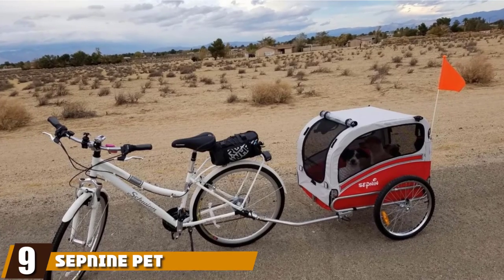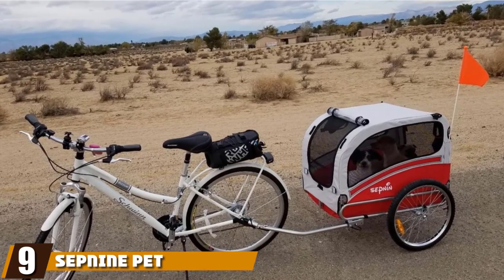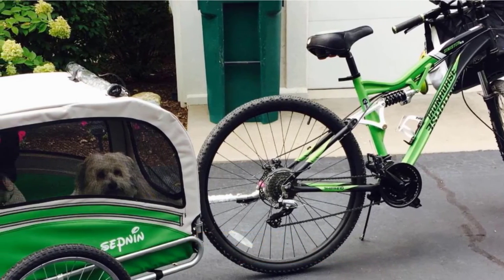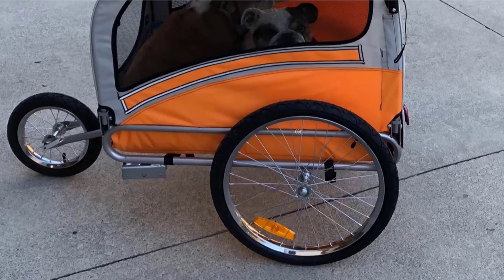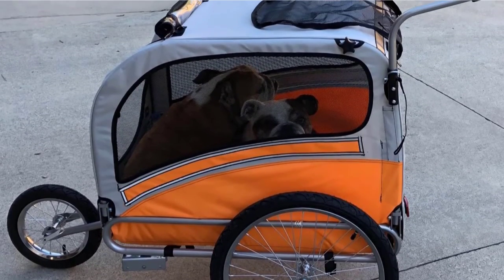Next, at number nine, we have the Sep9 Pet Bike Trailer. Sep9 made this 2-in-1 dog bike trailer to make your life easier with their quick-load system. They attach doors to the front and back of the trailer, and it's also super easy to connect to your bike. To keep your dog safe, they installed a two-point seat belt, ensuring your dog can't escape until you let them out.